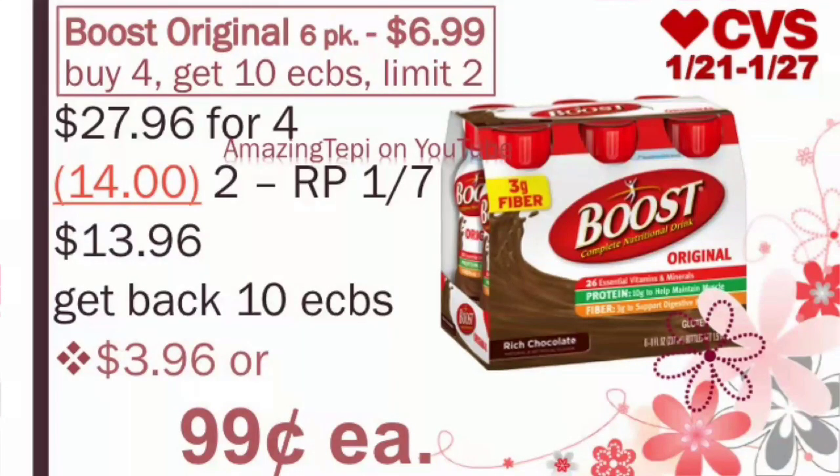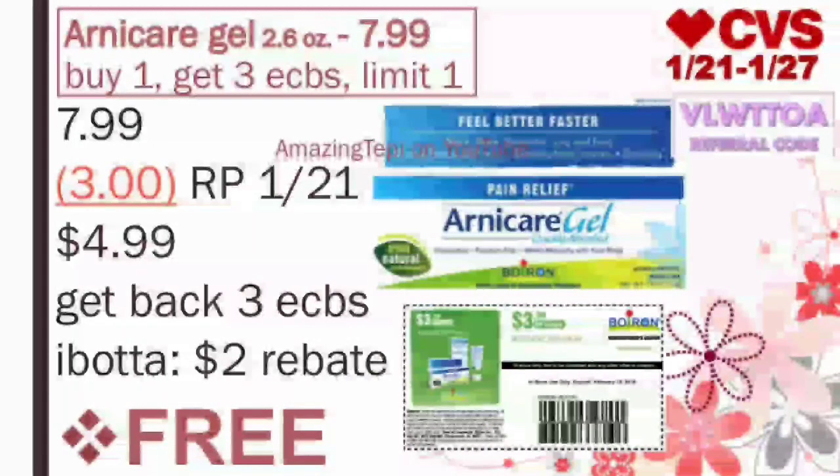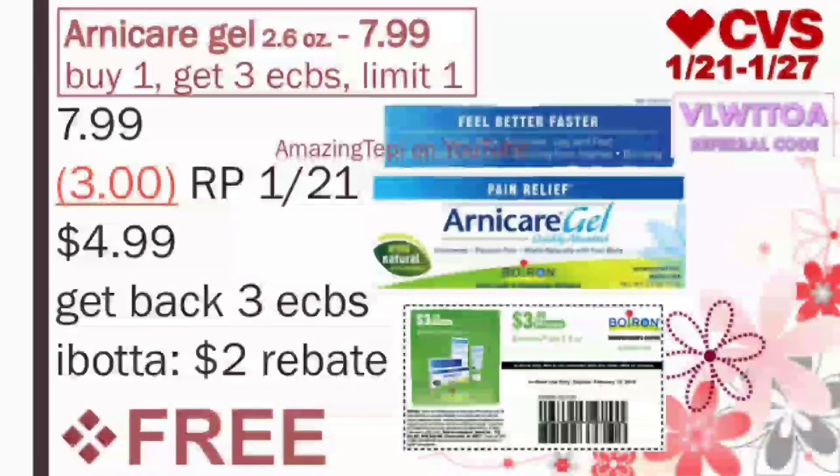Now a freebie is on the Arnicare Gel 2.6oz on sale for $7.99. Buy 1, get 3 ExtraBucks, limit of 1 per card. We have a $3 off of 1 coupon coming in our RedPlum 12/1. If you don't get that coupon, you can also print it from Coupons.com — I'll leave the link in the description below. You pay $4.99, get back 3 ExtraBucks. And there's also an Ibotta rebate for $2 off of 1, making the Arnicare Gel completely free.